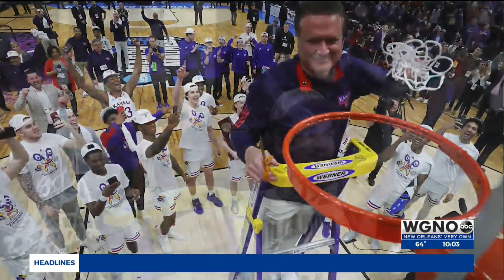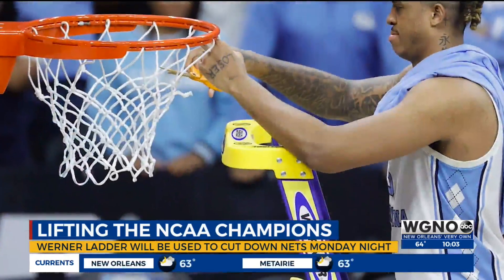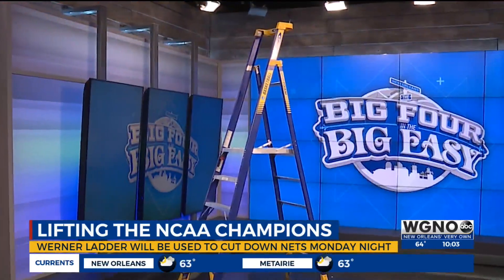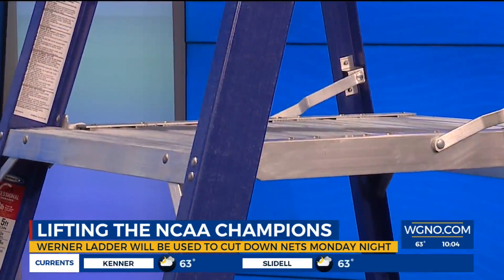We do not know what team's going to cut down the nets on Monday. We do know that a blue team's going to win because they have blue in their colors, every one of them. And we know they're going to use this blue ladder to do it.